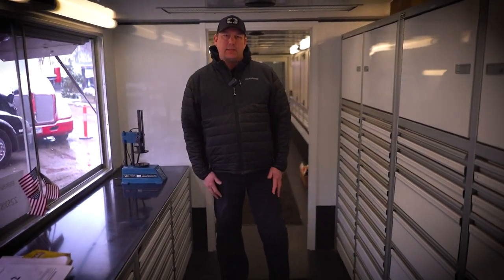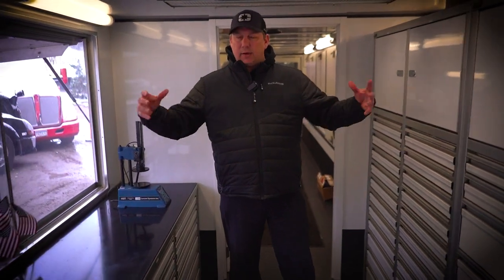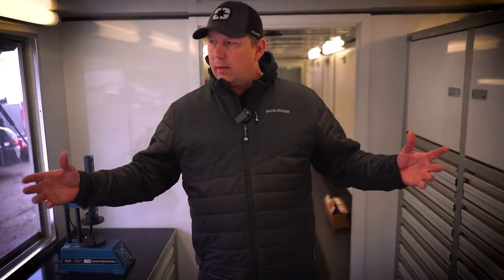We're here for all the racers to come and utilize this so that the smaller racers don't have to have thousands of dollars in inventory on the trailer. They only need to buy what they need and then come get it right here.